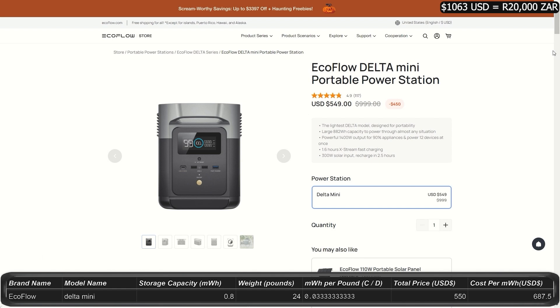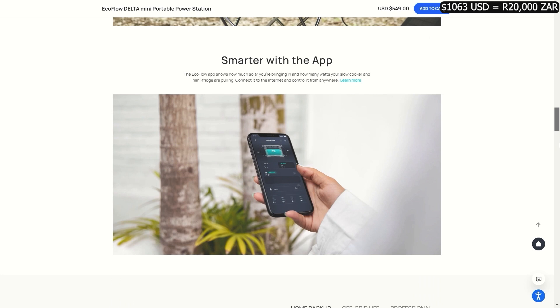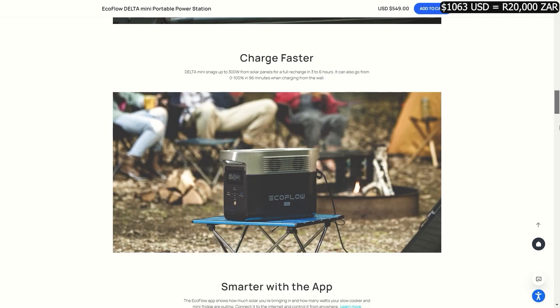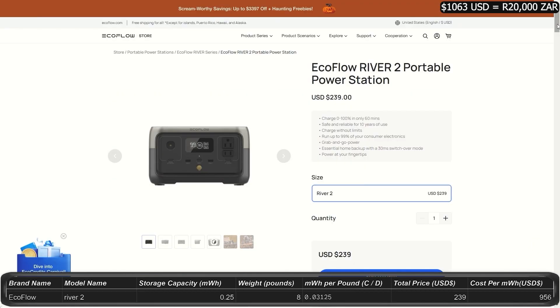The Delta Mini is the smallest in the Delta series at only $550 right now, marked down from $1,000. It gives you 0.8 kilowatt-hours, 1,400 watt output, peaking at 2,100 watts. This little power station weighs about 24 pounds and still has quite a few plugs on it for its size. Now let's take a look at the River series.